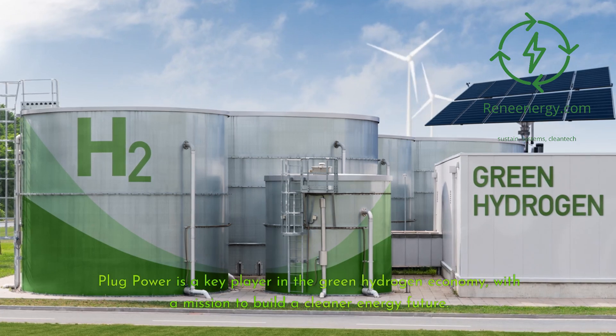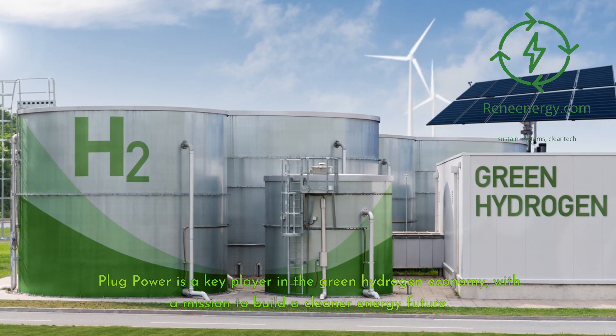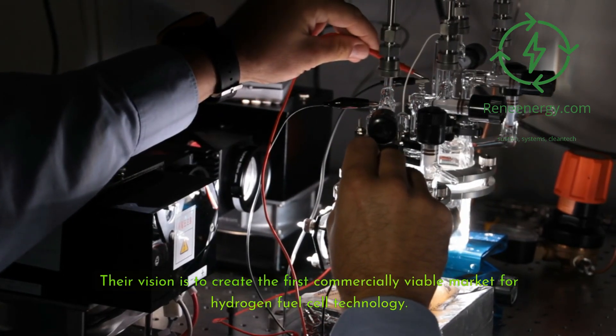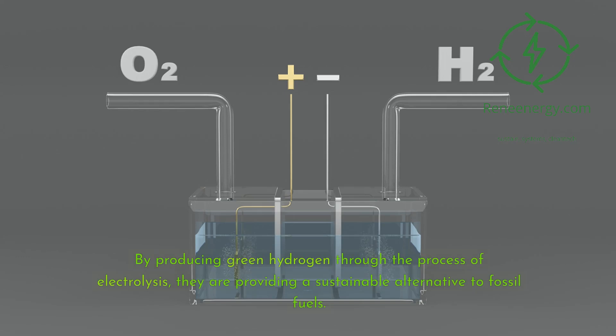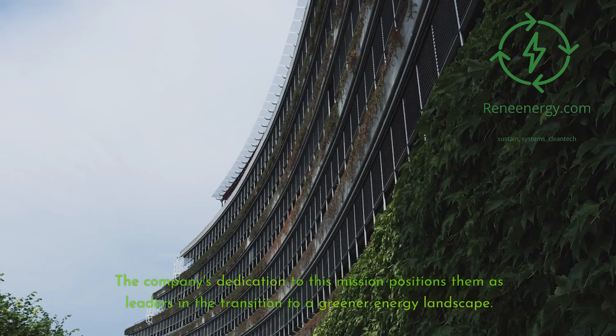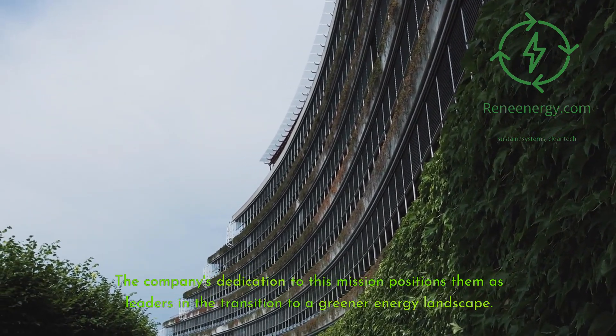Plug Power is a key player in the green hydrogen economy, with a mission to build a cleaner energy future. Their vision is to create the first commercially viable market for hydrogen fuel cell technology. By producing green hydrogen through the process of electrolysis, they are providing a sustainable alternative to fossil fuels. This approach not only helps reduce carbon emissions significantly but also promotes energy independence, crucial for a sustainable future. The company's dedication to this mission positions them as leaders in the transition to a greener energy landscape.